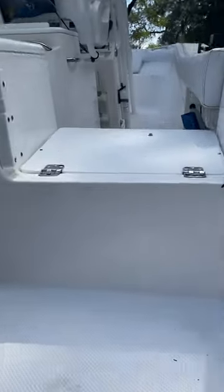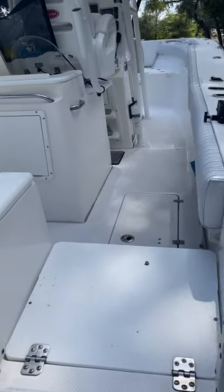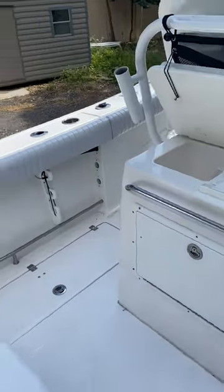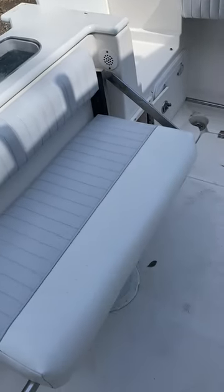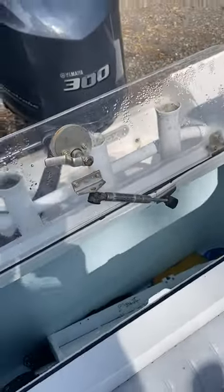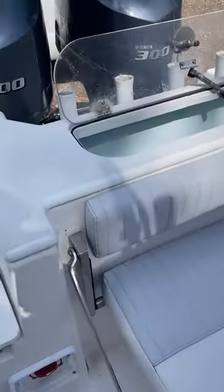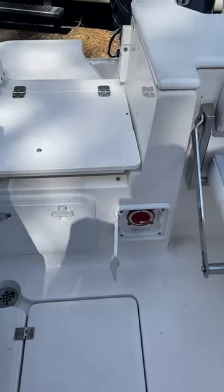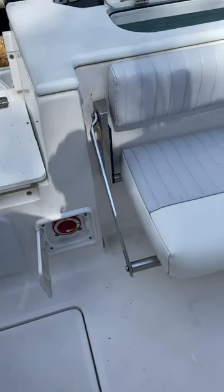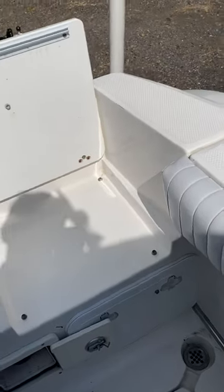And on the inside, we've got a stern bench seat which folds up and down. Livewell is about 30-40 gallons with lights, battery compartments, two batteries in there for the engines, two battery switches, and the house battery in there. All brand new this year.